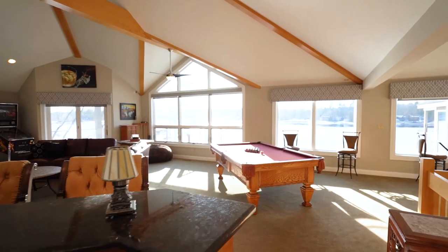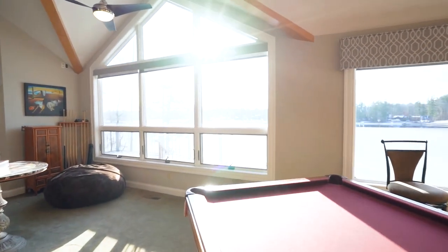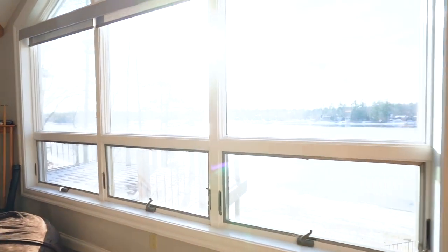I love how sun-drenched all the rooms are and that you have gorgeous views of the lake from so many points of this home.